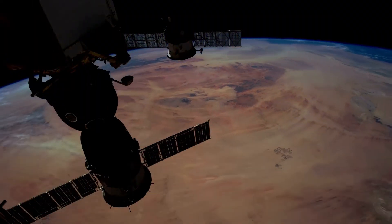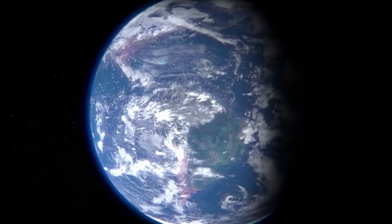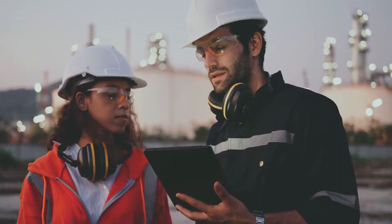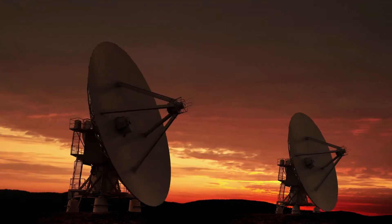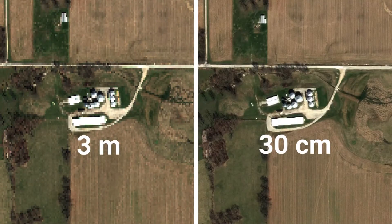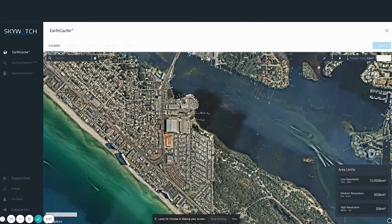To date, high-resolution satellite imagery has helped industries across the globe uncover critical information, improving efficiencies, conservation, and safety. With VHR, or very high-resolution imagery, you can discover details of 49 centimeters or smaller from space, helping you enhance your insights.